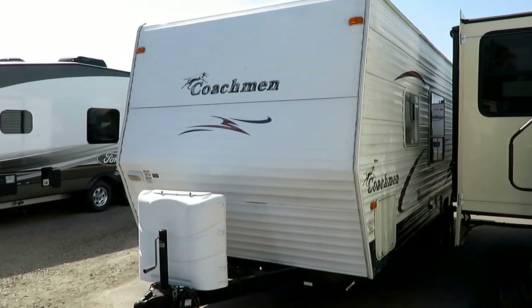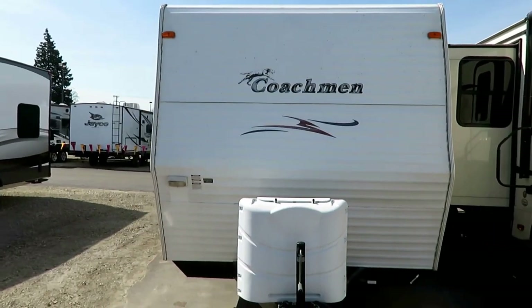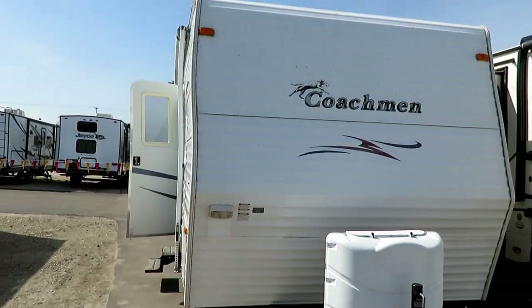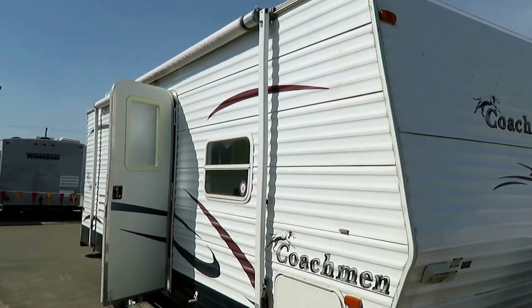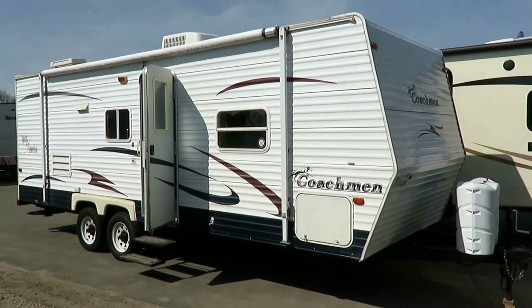A little 24-foot Spirit of America here at Halo RV of Coldwater, Michigan — a little no-slide bunkhouse camper, kind of the predecessor to the more modern 26-foot no-slide bunkhouses you find out there that are so popular. All in all, pretty fair shape.